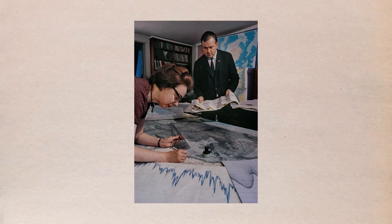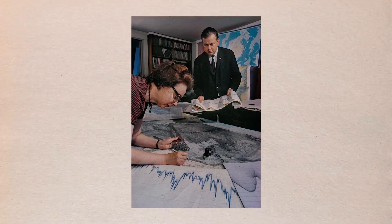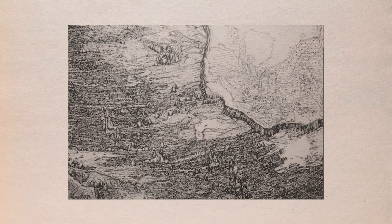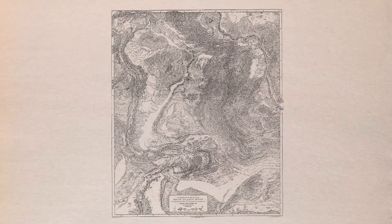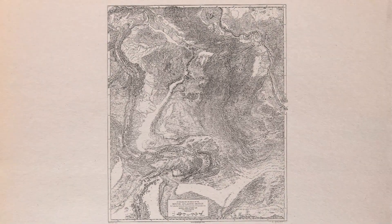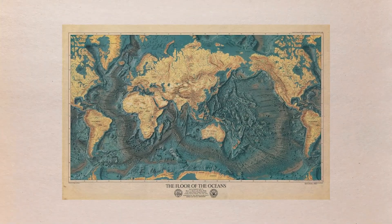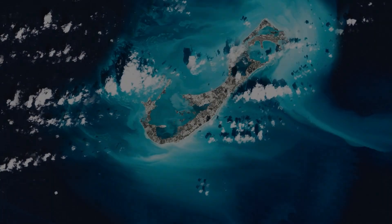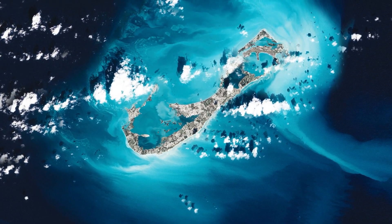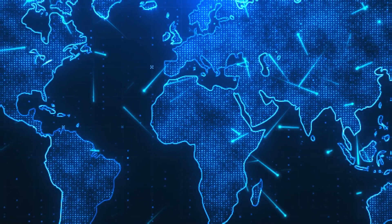And then you do that with enough regions of the ocean, and finally you put them all together and you start to get something like a real map. At first it was still pretty crude. Here's one of the first published maps of the ocean floor from 1957, and a 1977 version considered a work of art. But a lot of this was like filling in the blanks, and that's a problem if you're trying to get a hyper-realistic map of the ocean. So they needed a better way.